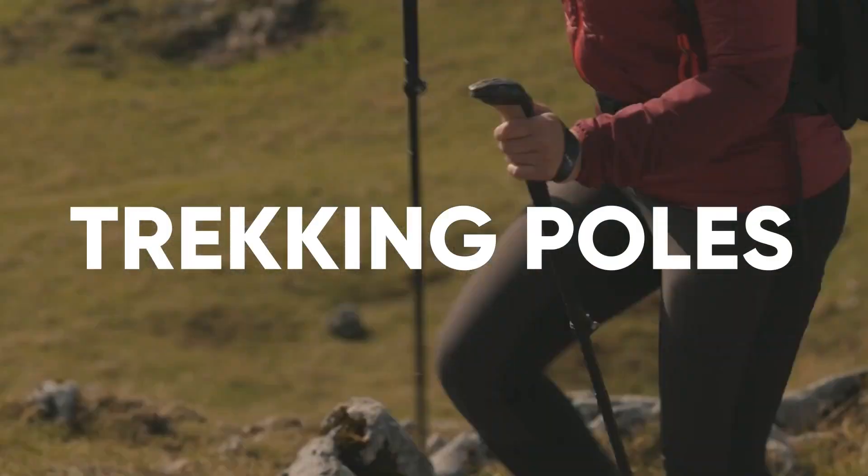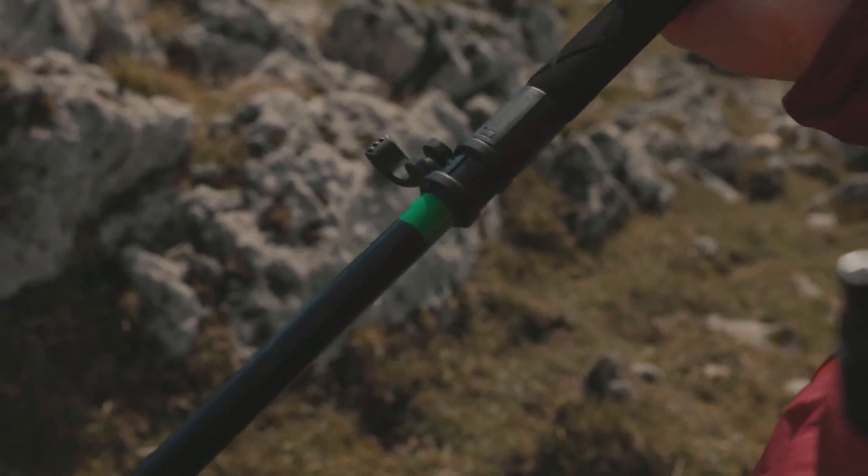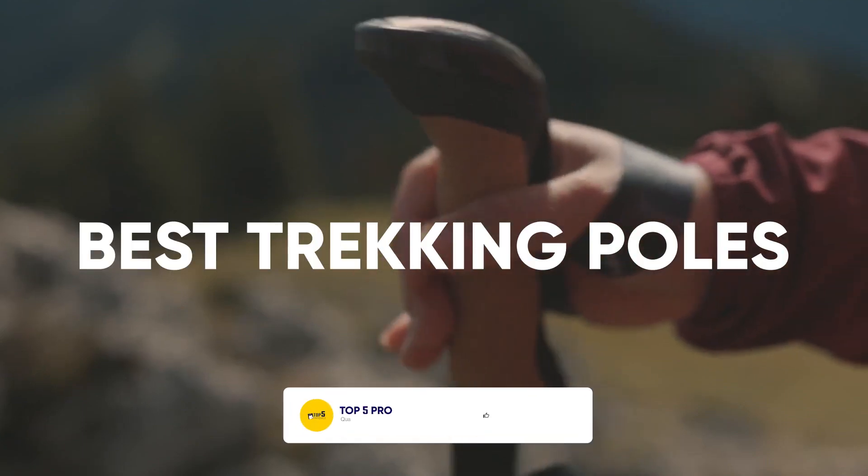When moving over natural terrain, trekking poles help reduce strain on your body so you can focus on the objective at hand. If you haven't already, it's time you transfer some weight over with some of the best trekking poles.